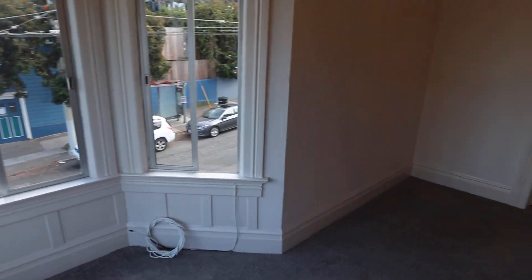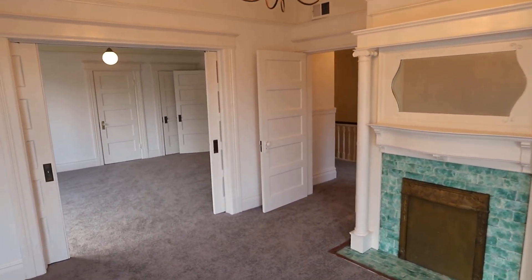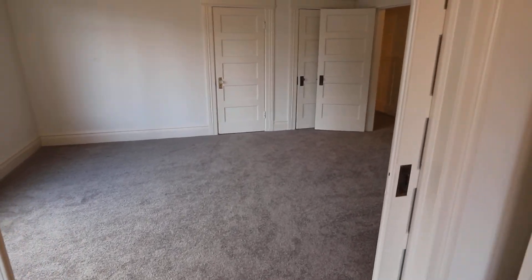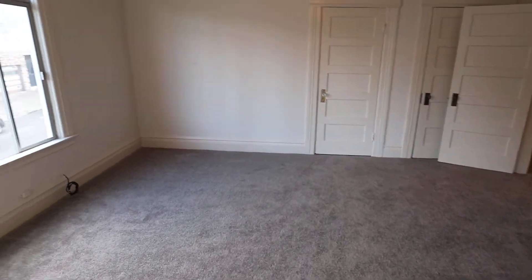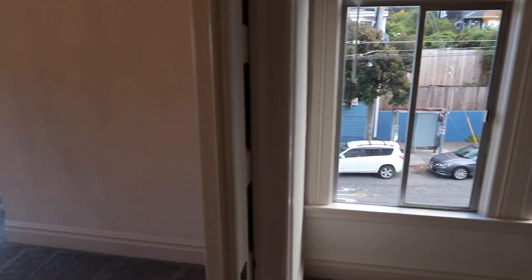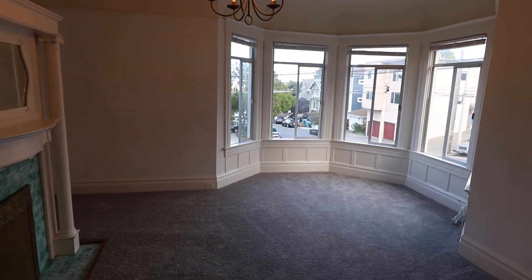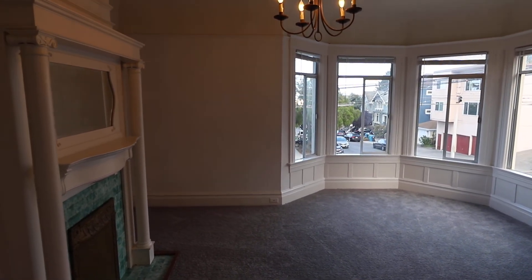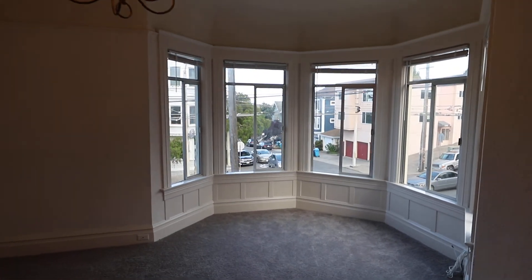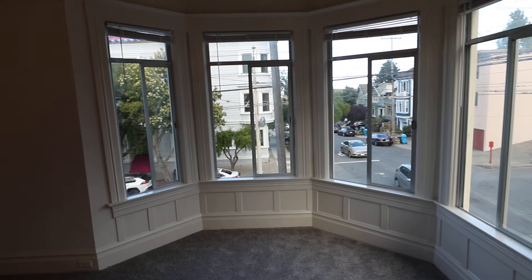This is a rent-controlled unit. Lots of light, as you can see, in great condition, and brand new carpet. If you have any questions or would like to schedule a viewing of this top-floor, three-bedroom, two full bath apartment in Noe Valley, please call me at 415-377-7571 with any questions or to schedule an in-person viewing. Thank you.